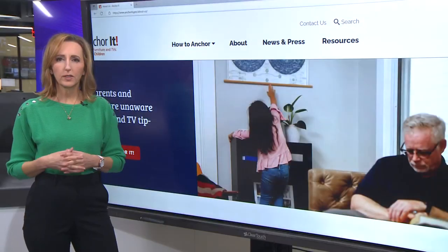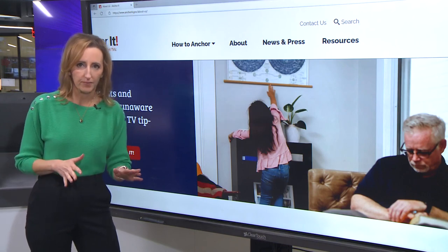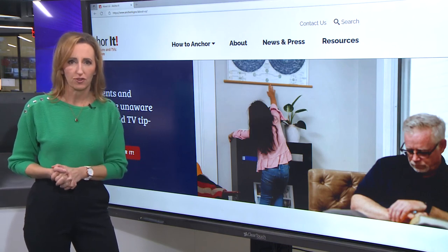New disturbing data is out showing how dangerous unsecured furniture and TVs can be. There's a real risk of these items tipping over on small kids, but there is a solution. Tiffany Craig is here with more on that. We're going to talk more about the problem and the solution, but first a warning: the video you're about to see is pretty tough to watch.